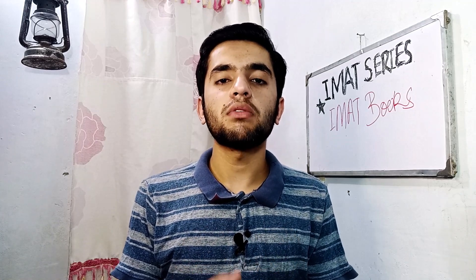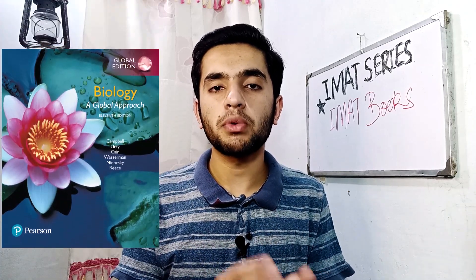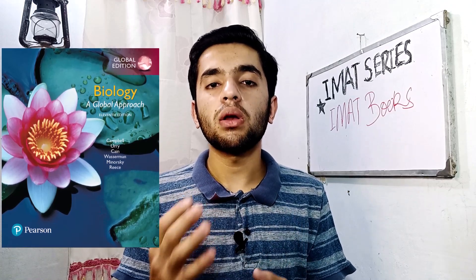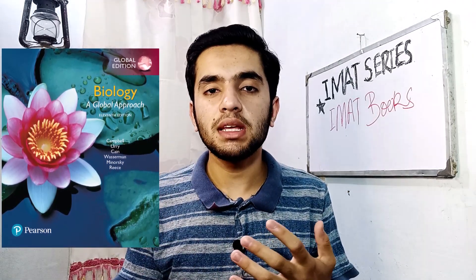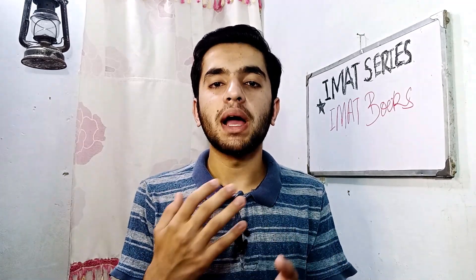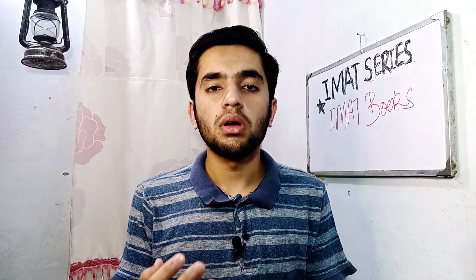IMAT evaluates six subjects: biology, chemistry, physics, mathematics, critical thinking, and general knowledge. For biology, you should follow Pearson Biology Global Approach 11th Edition — it's a really good book that covers all concepts from basic to advanced level and contains tons of questions to help you assess your understanding. You can also follow Biology Cambridge A-Level 4th Edition, which is also very good.